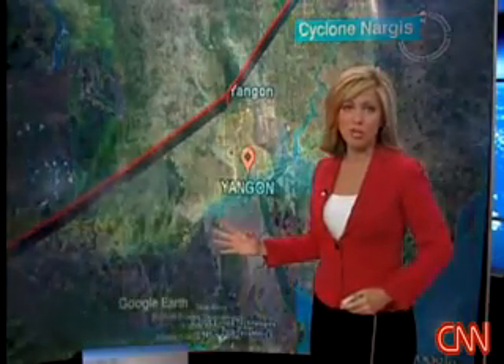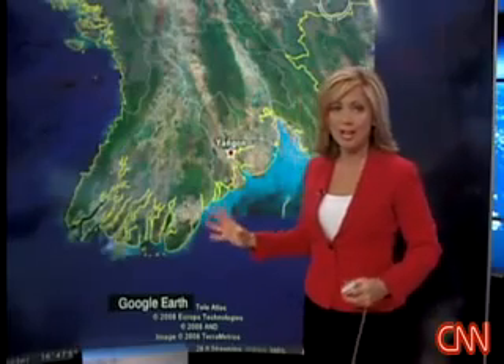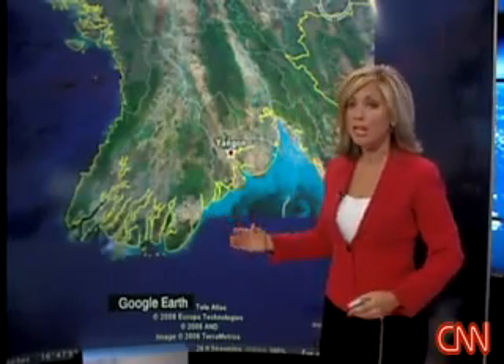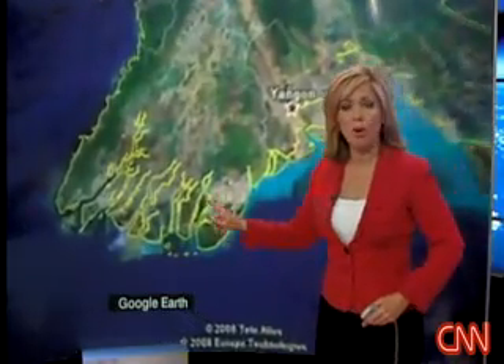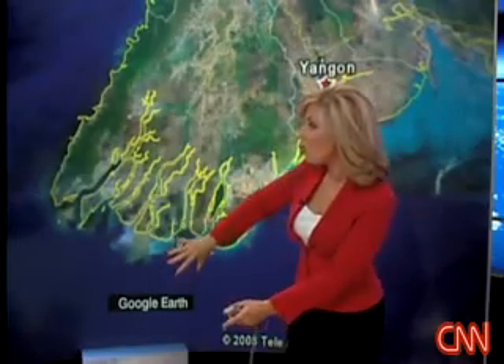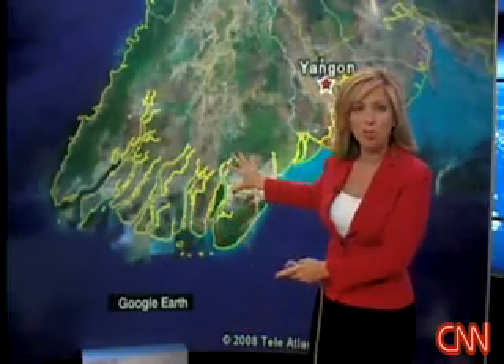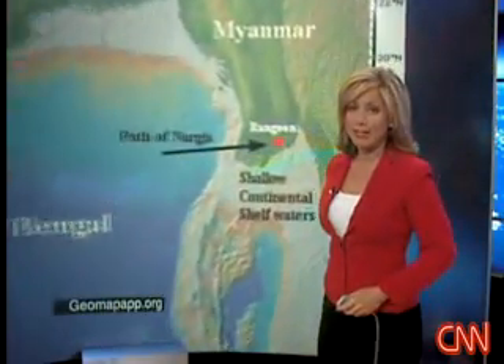Topography around this region was key to why we saw so much death and devastation. Storm surge — the leading killer in cyclones and hurricanes around the world — really unfortunately set itself up for disaster. On Google Earth you can see numerous inlets through this Irrawaddy Delta region. As the water pulled in, it really had no place to go but pile high, with over 600 millimeters of rain in this area.